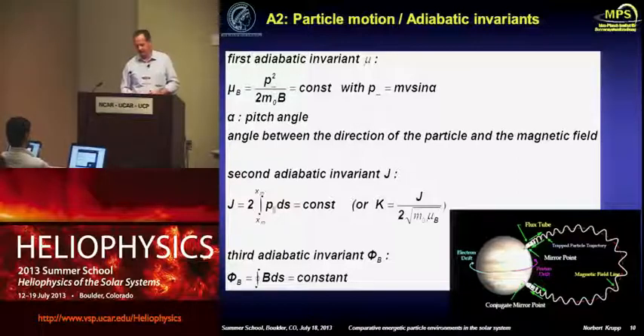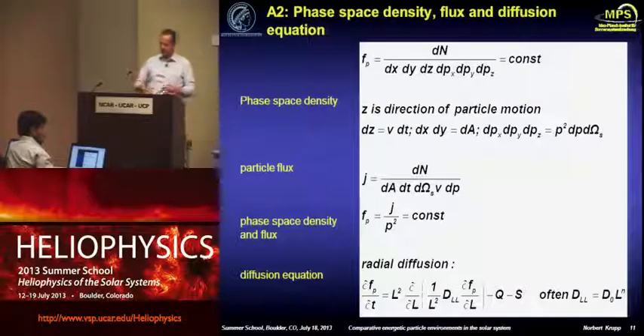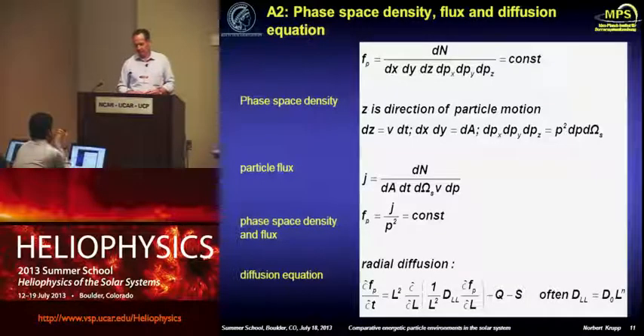Most important are the motion of charged particles in magnetic fields — you heard about this so I will skip it. Most important for what I'll show you later in the measurements are a couple of parameters which we in the energetic particles community deal with: the phase-space density, which is essentially the number of particles in phase space, particle flux, and the correlation between the phase-space density and the flux, which is constant. I'm also going to introduce the radial diffusion equation before I show you some of the results.